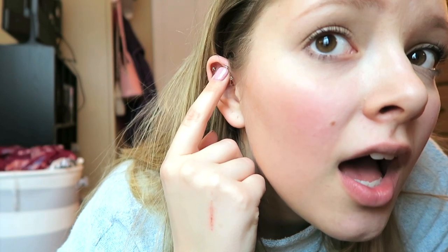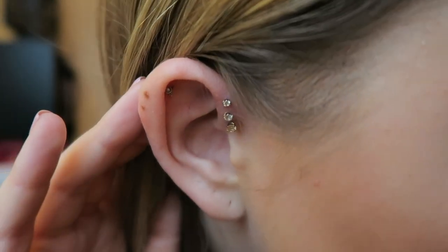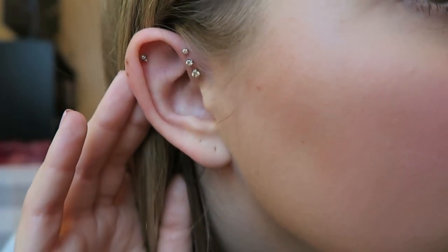So first, what is a triple forward helix? Let me show you the piercing — this right here is it, it's still a little tender. Some people just get one forward helix done, others get two or three. I chose to do three. It's just the front part of your ear — that's what a triple forward helix looks like.